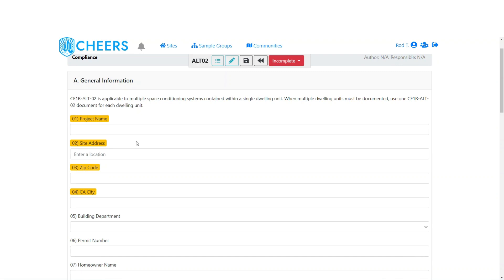The first section is just general information. For project name, you type in whatever you want — it depends on the particular user. Some people put an address, some put their own unique number, others put the homeowner name. Whatever helps you track the project, you can put into this project name field.